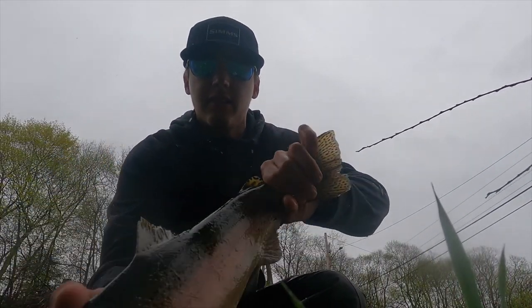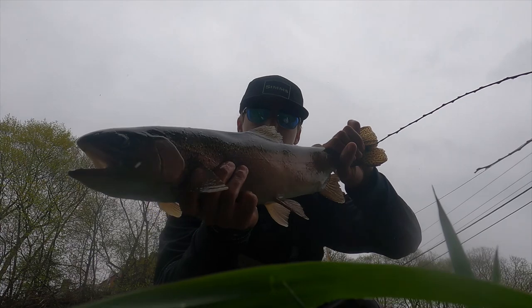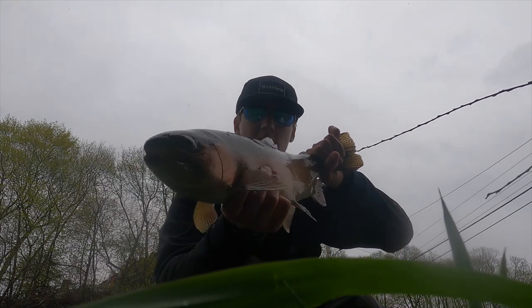Hey guys, check out this rainbow trout I just caught — look at that, wow, see the beauty! Beautiful rainbow right there. Let's get a release — there we go.